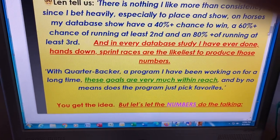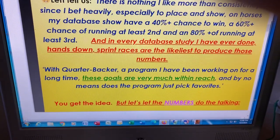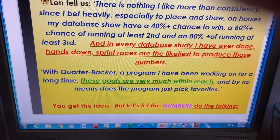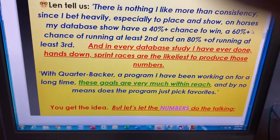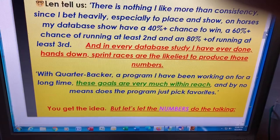Like Len says, he really likes consistency. He bets mostly to place and show, so he looks for situations where the horses have a 40% plus chance to win, 60% plus chance to place, and 80% plus chance of running third.